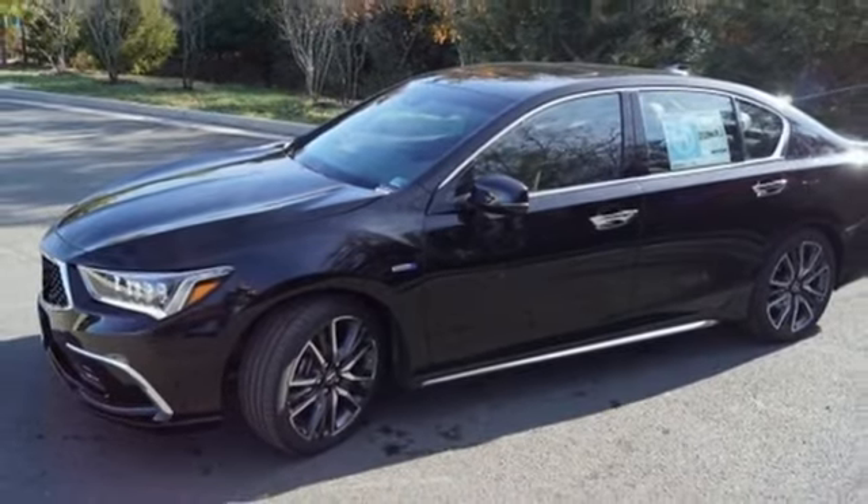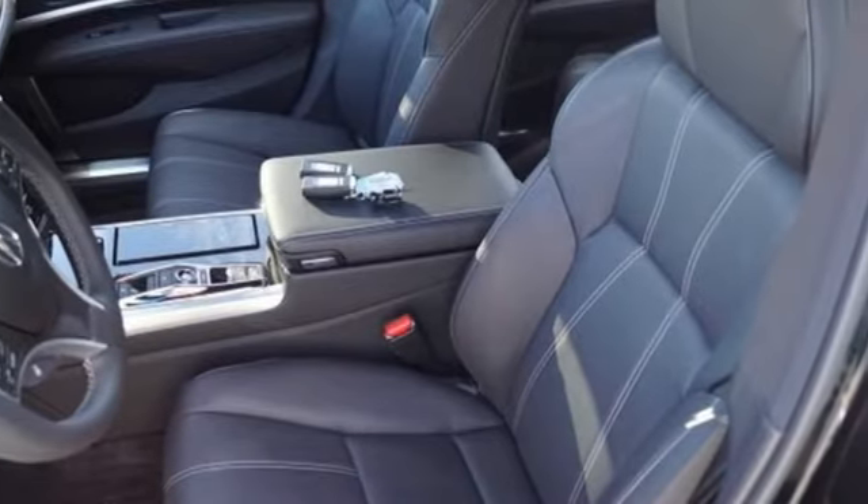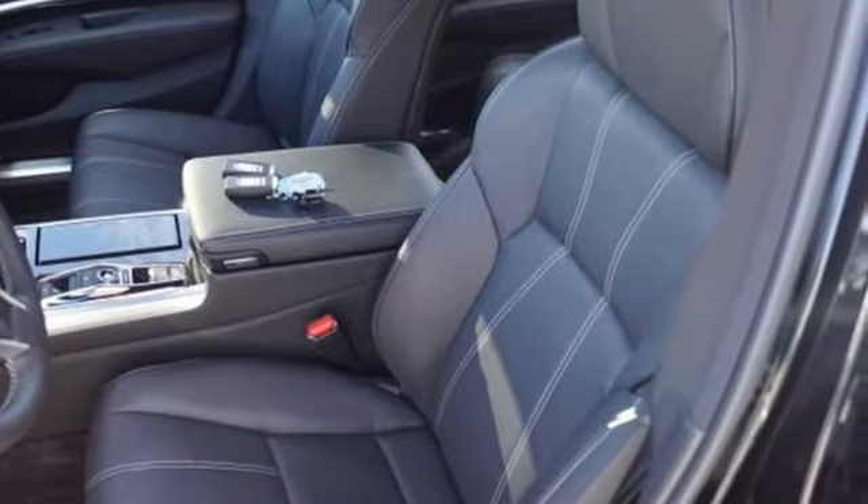Dual zone climate control, automatic suspension management, autonomous cruise control, and V6 engine.